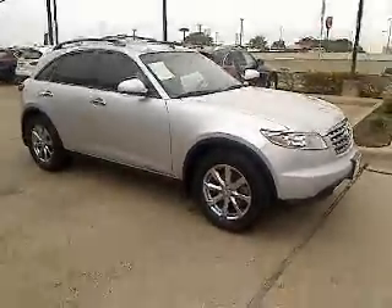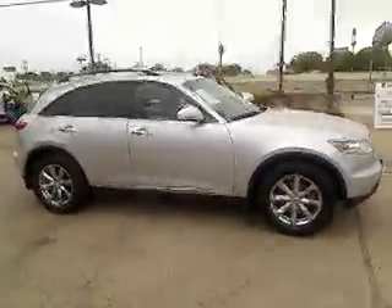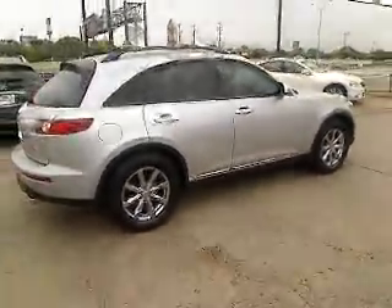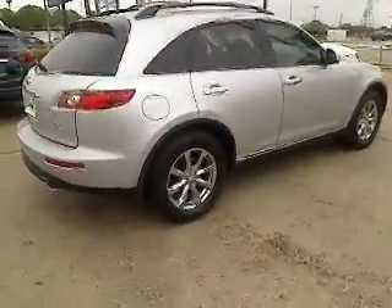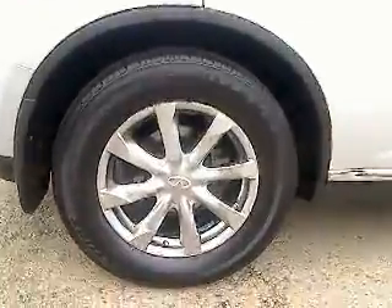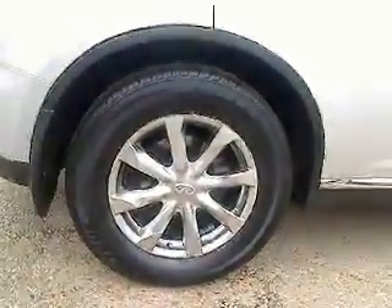The 2008 Infiniti FX35. The FX stands out with bold styling, an eager powertrain, and responsive handling. The 3.5-liter V6 provides plenty of power and 18 miles per gallon overall, and it's priced below $30,000. This vehicle has less than 30,000 miles.